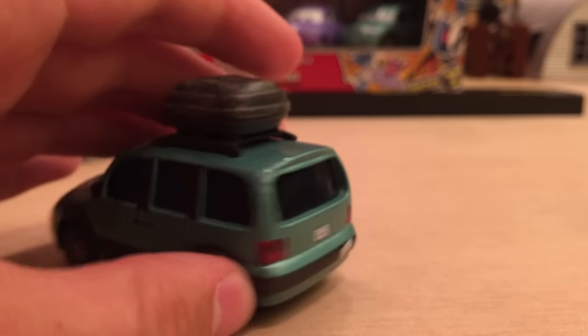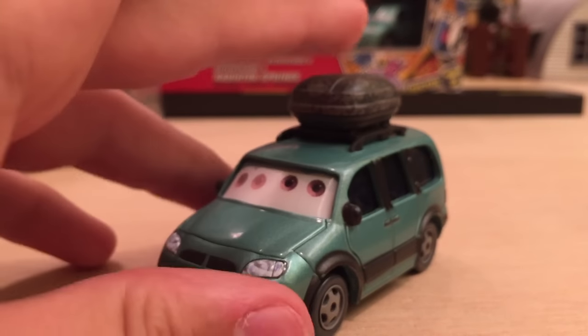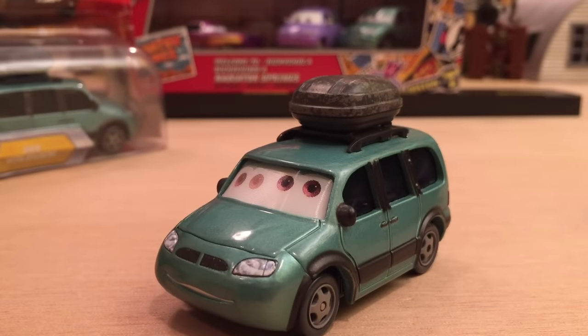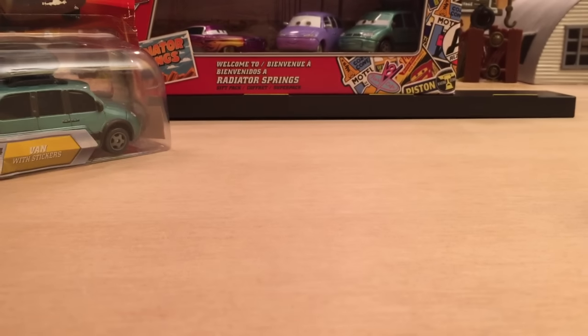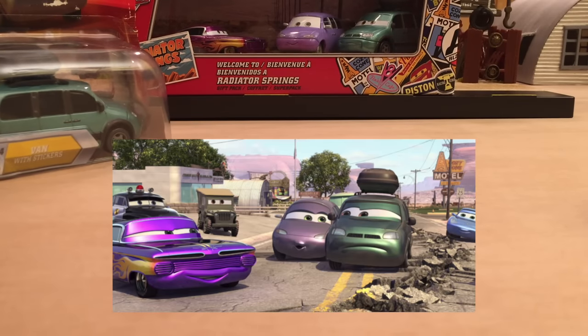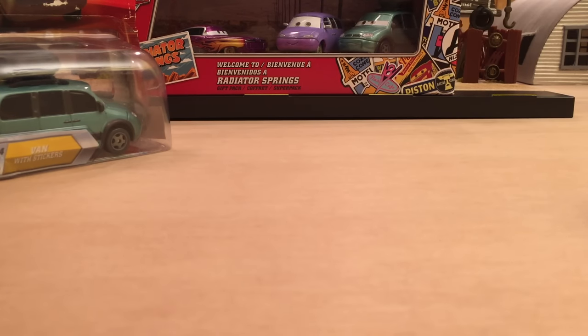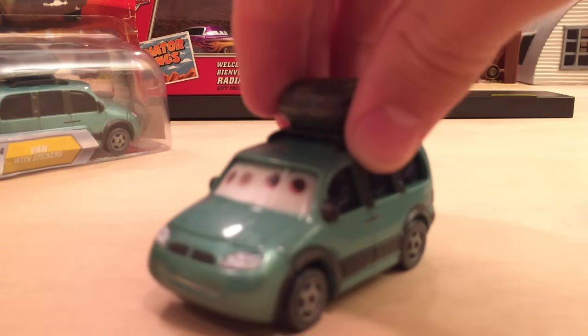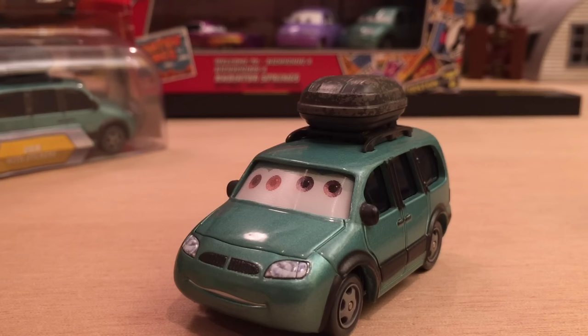That is all for this video. The three-pack in the background is of the scene where Van and Mini entered Radiator Springs and Ramon was promoting his business. I'll be showing screenshots within the video so you guys can visualize it if you haven't seen the movie or have forgotten.